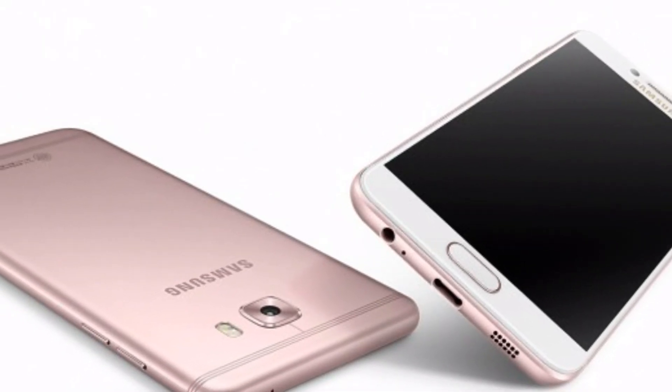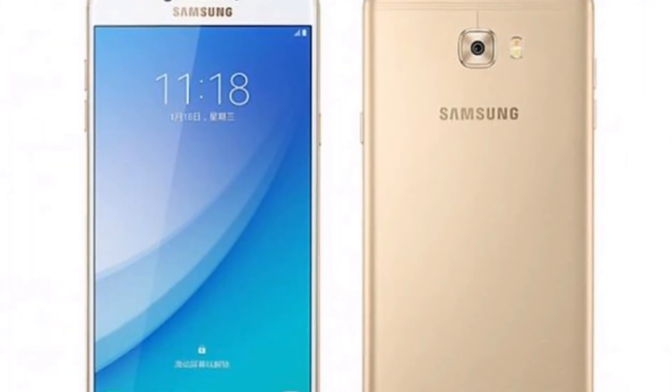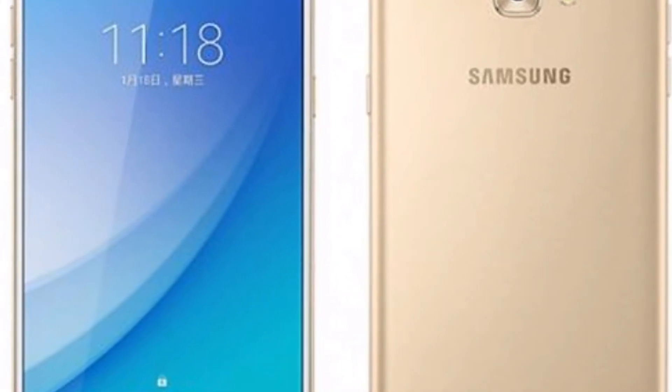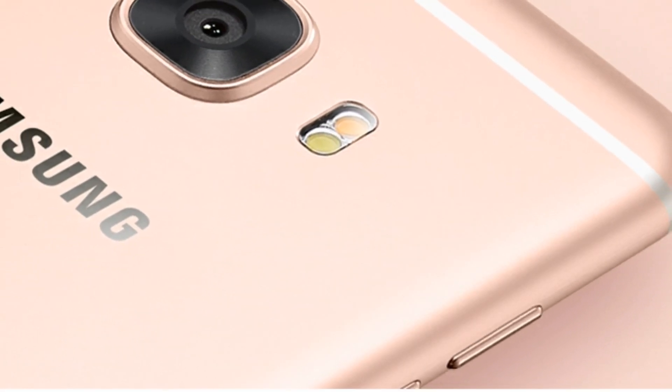Galaxy C7 Pro could be priced anywhere in the ₹30,000 to ₹35,000 range. In markets heavily contested by Xiaomi and OnePlus these days, especially in this price range, will the Galaxy C7 Pro be able to make a mark for itself? We will have to wait and watch.